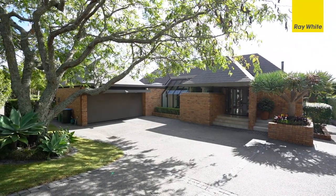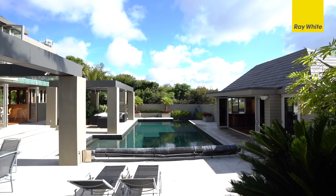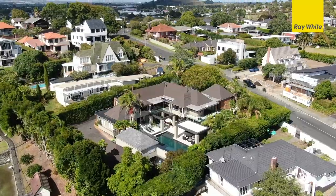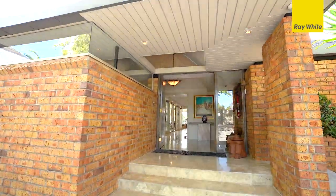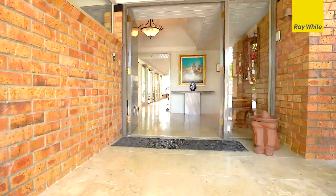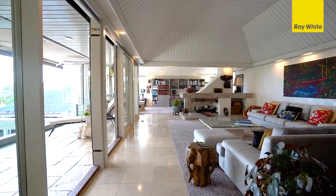Welcome to 9 Glen Atkinson Street, St. Heliers. Across two titles in 1750 square meters planted as your personal rainforest, the home unfolds in a series of light-filled spaces that are ideal for entertaining.